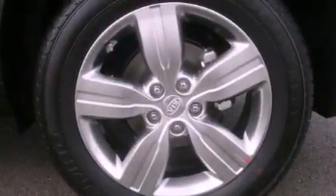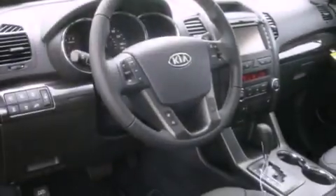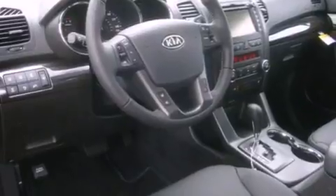Features include heated seats, a navigation system, alloy wheels, a CD player, a leather-wrapped steering wheel, and fog lamps.